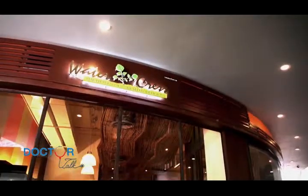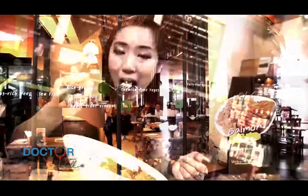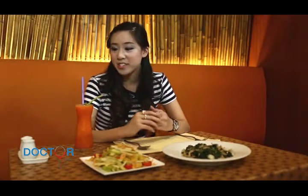Here we are again at the Watercress Restaurant, which, as we discovered last week, serves healthy cuisine. Now, before I get to these dishes, I have to try this Veggie Health Booster.